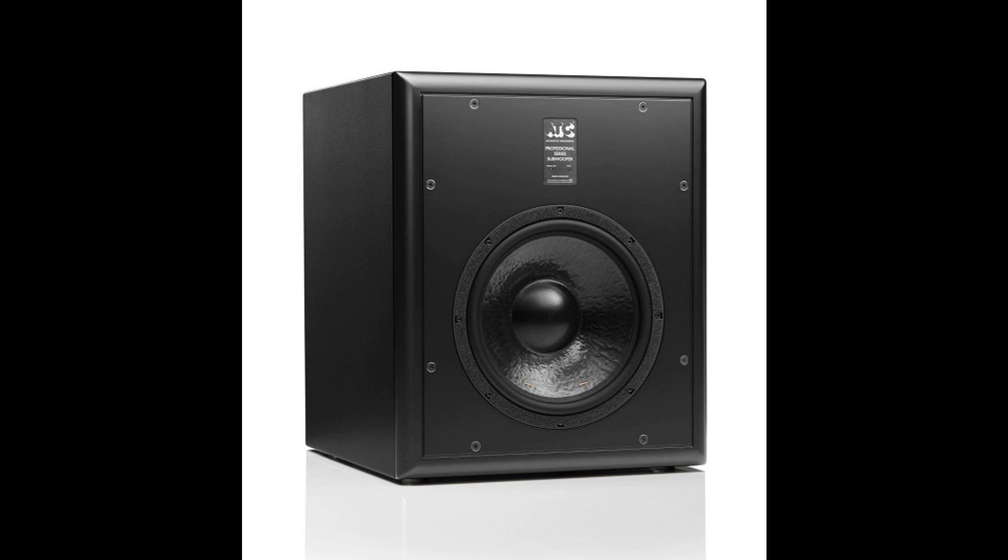Both the acoustic and electronic properties of the ATC-SCS70 are designed to deliver uncompromised performance and sub-bass fidelity. The new 12-inch SS75-314SC neodymium subdriver is housed inside a sealed cabinet — an infinite baffle — that is deliberately heavy to minimize cabinet interaction. The entire 18x22x20-inch box weighs in at 97 pounds. Consistent with other ATC designs, the driver uses a short coil inside an exceptionally long magnetic gap to produce high sound pressure levels with remarkably low distortion.